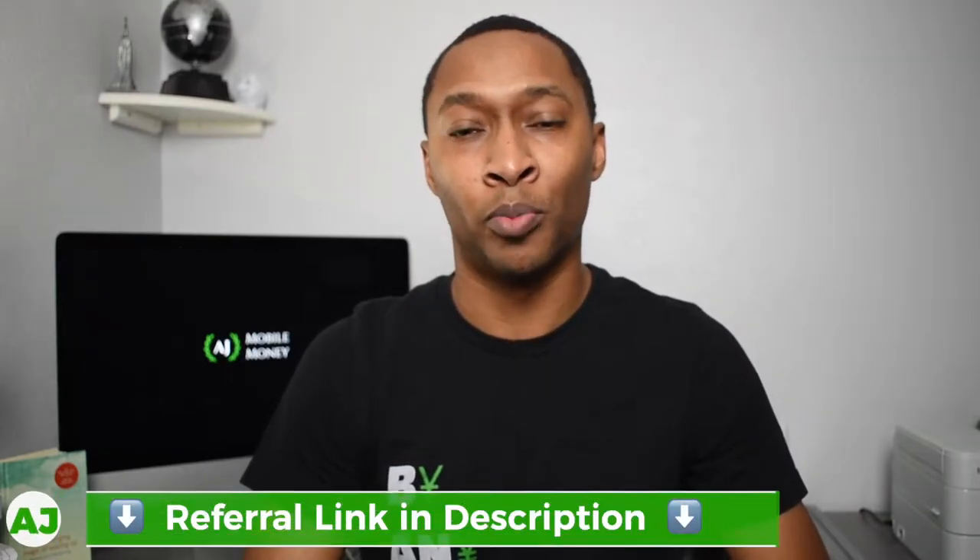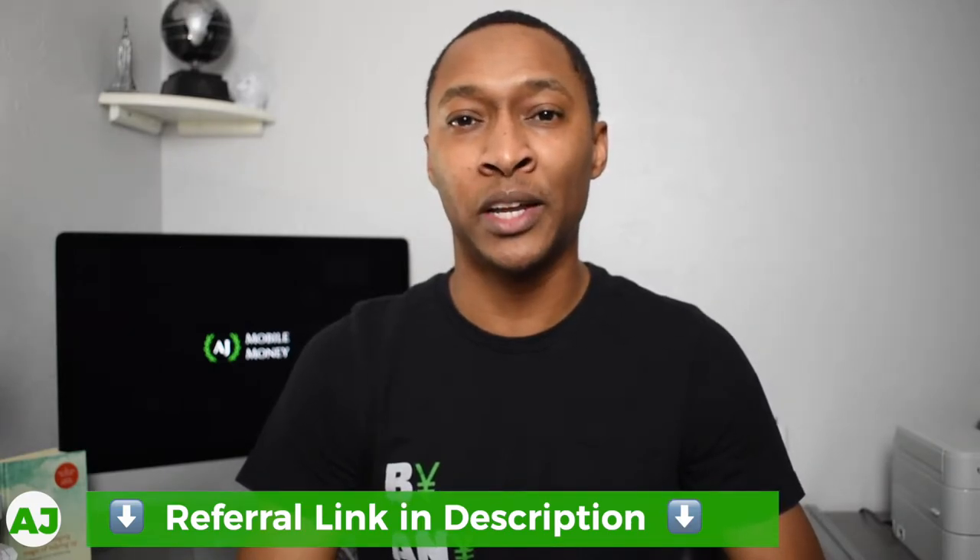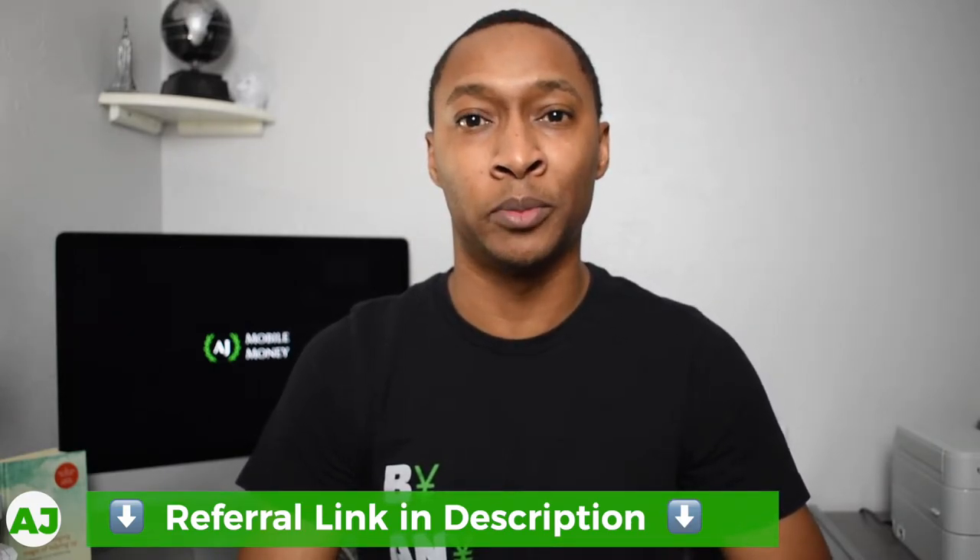Now these features include savings tiers, the HM Bradley credit card, and of course a referral program. So if you'd like to earn some extra money, make sure you use my referral link which will be provided in the description below.